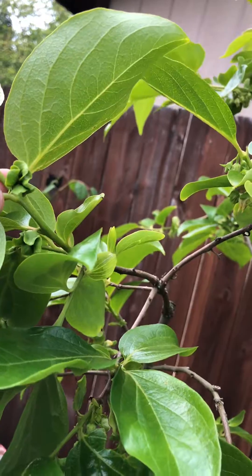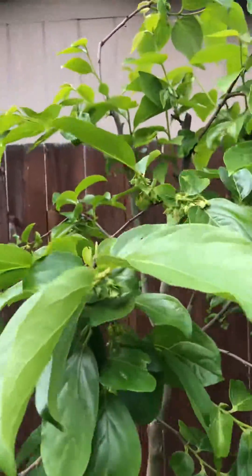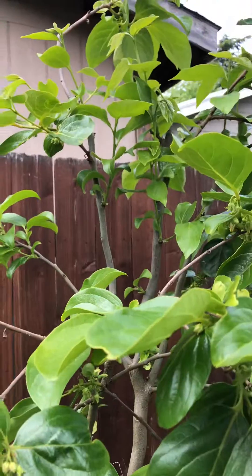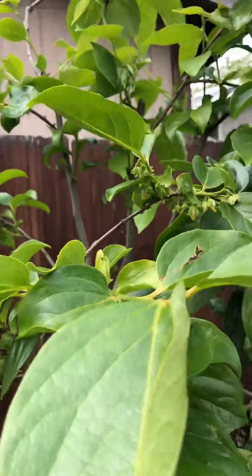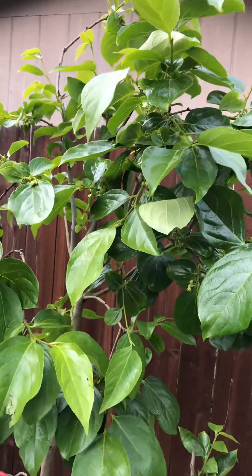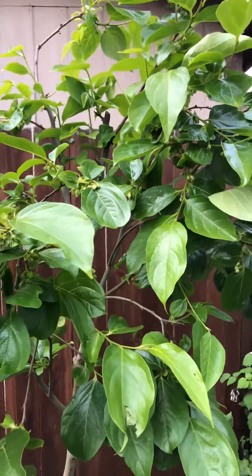And once it gets pollinated, the males are all going to drop off. With a chocolate tree, it puts off so many flowers, but only a percentage will be fruiting, because all the rest is used as a pollinator. So if you have a chocolate tree, don't be surprised that you get so many flowers but the amount of fruit is not going to be the same.